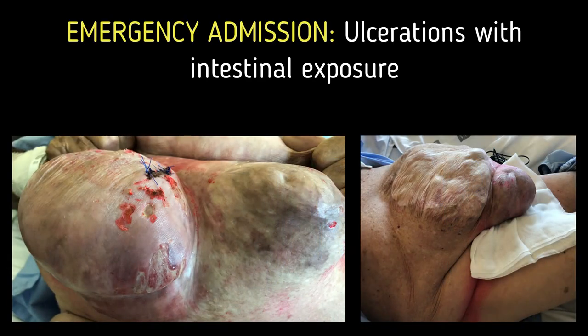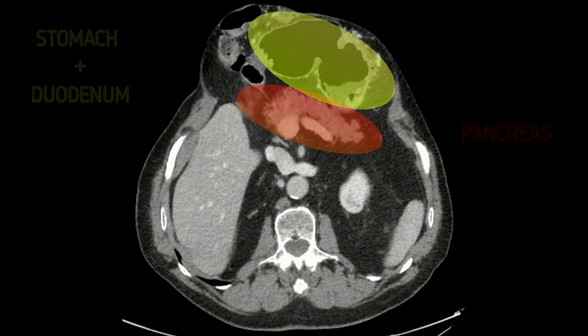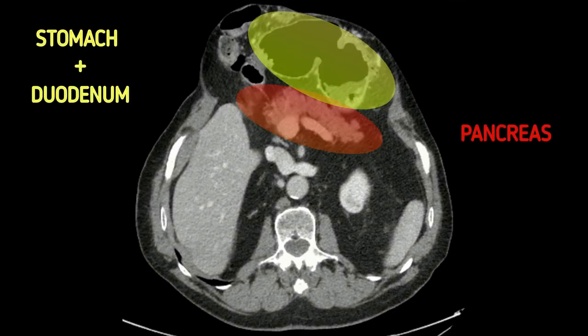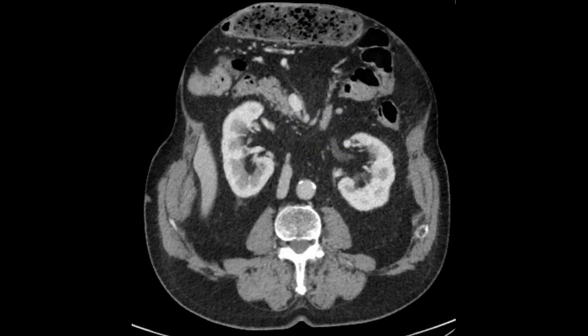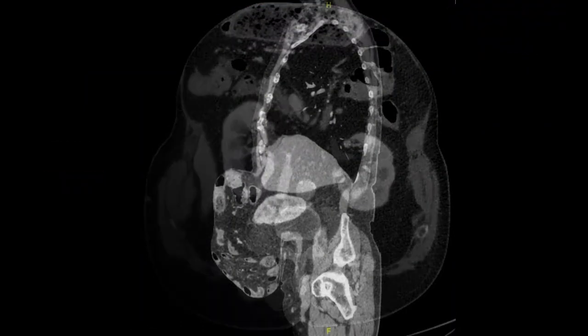He showed deep skin ulcerations and intestinal exposure. A recent CT scan showed a ventral hernia of the entire abdominal cavity. Marked by colors, we see the stomach and the duodenum, the transverse colon, the pancreas, and the right kidney.